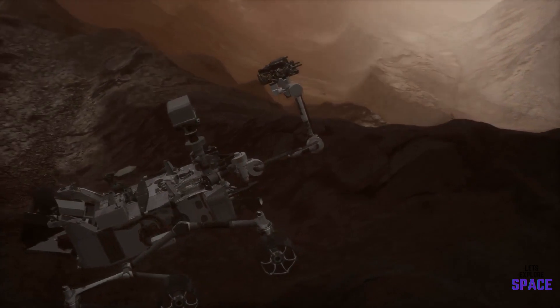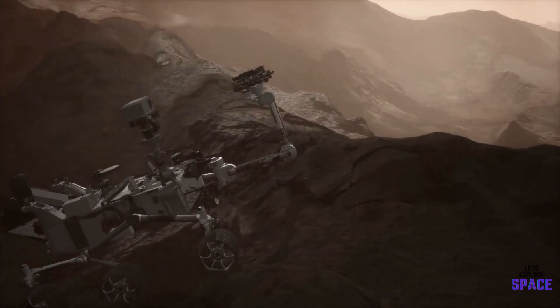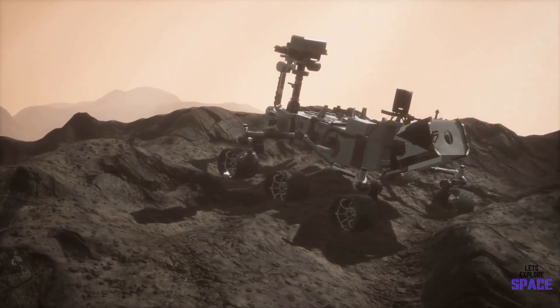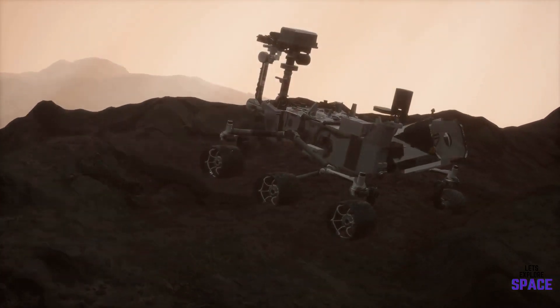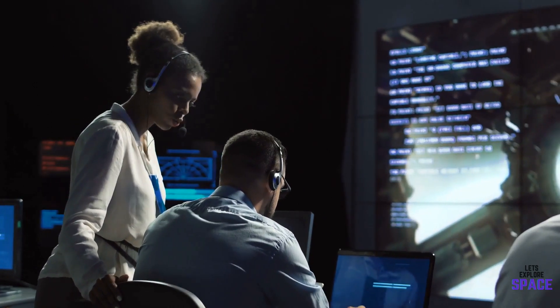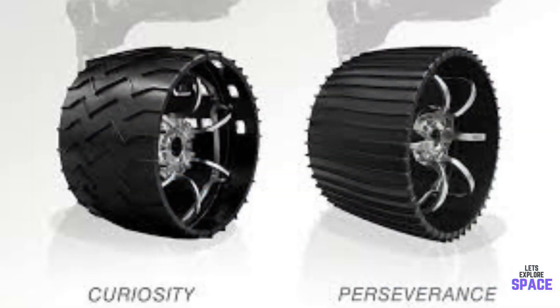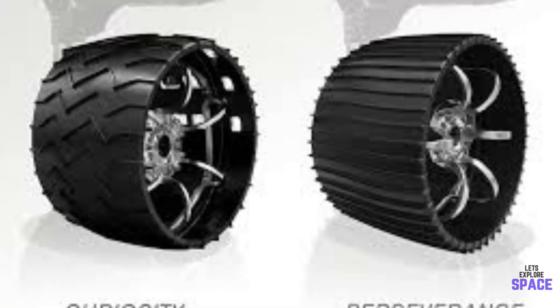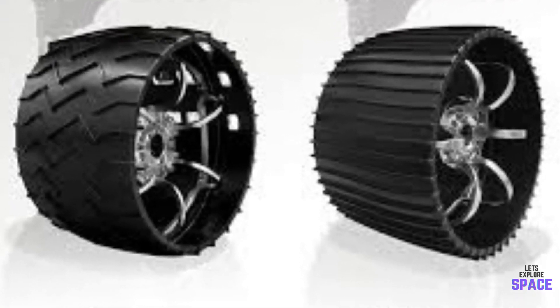Over time, the wheels of the rover have always caused an issue due to wear and tear from the harsh Martian surface. Going over large, sharp rocks and withstanding Martian winds takes its toll on them. This is of course expected, but it is also where NASA are looking to improve. Although Perseverance's wheels are made out of the same material, they are bigger, narrower, and have a thicker skin than Curiosity's.